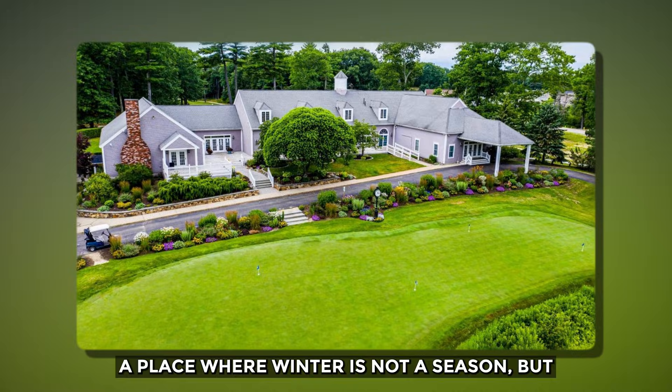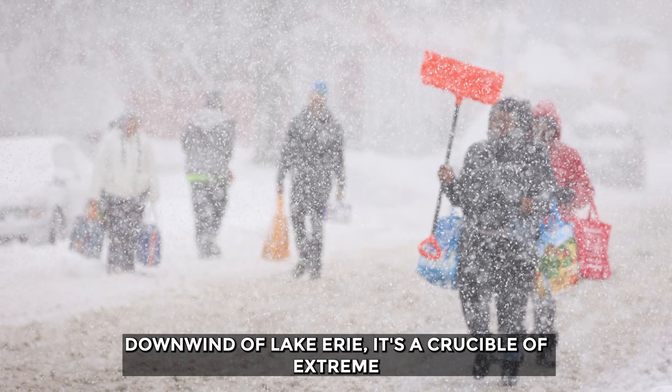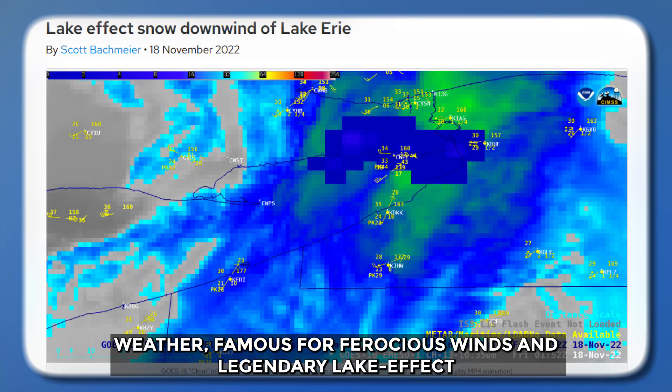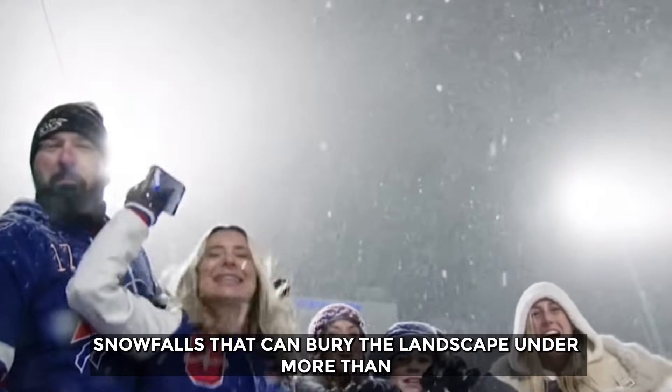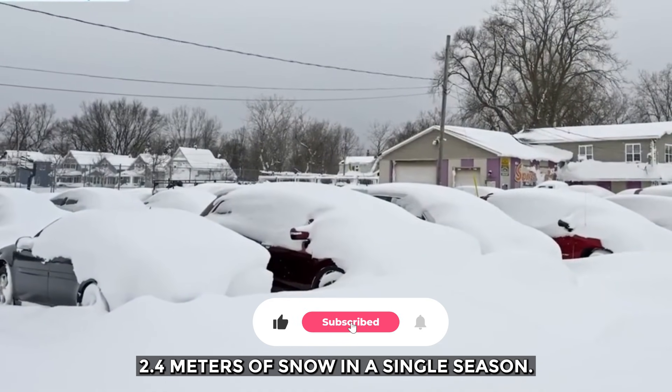Orchard Park, New York — a place where winter is not a season, but a force of nature. Downwind of Lake Erie, it's a crucible of extreme weather, famous for ferocious winds and legendary lake-effect snowfalls that can bury the landscape under more than 2.4 meters of snow in a single season.